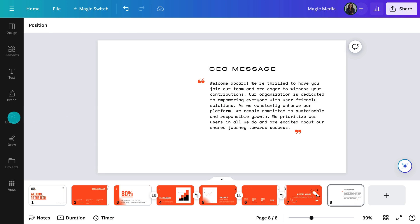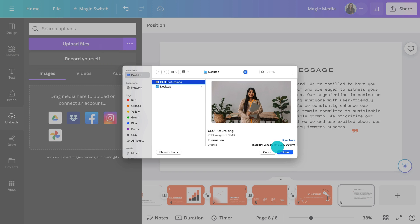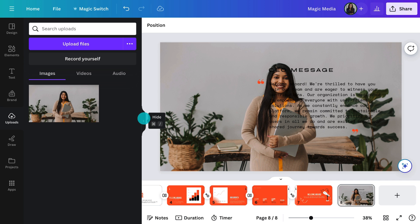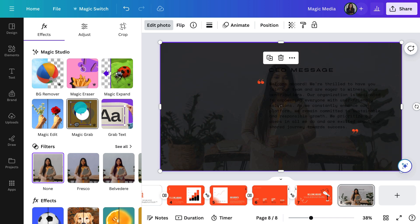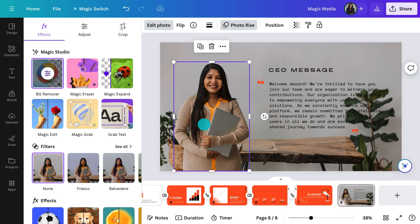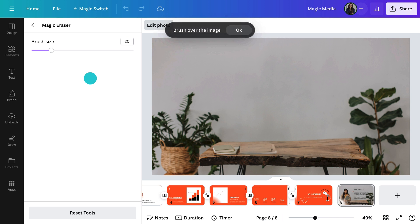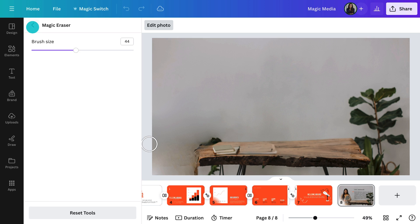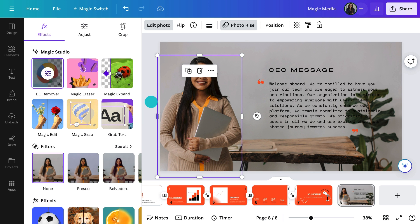I might actually need a picture of the CEO here — I think I have one on my desktop. Here it is, so upload that. It's a shame she's right in the middle — that's easy to change though with MagicGrab. Hit the button and it will create two distinct images. Now I can move the CEO out of the way of the text. This plant is getting in the way — I'll use Magic Eraser to take it out of the image. Much better.